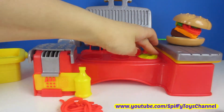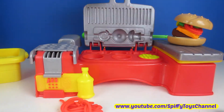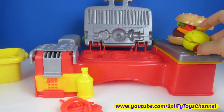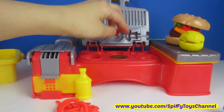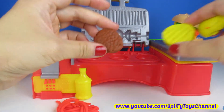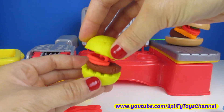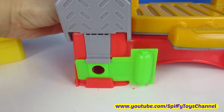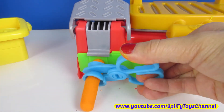Now let's make a mini hamburger. Let's say this one's going to be made with gluten-free buns. I think carrots are so yummy with hamburgers.